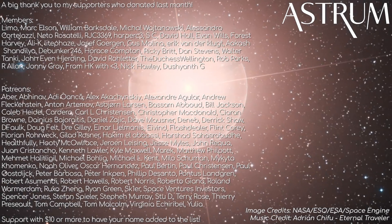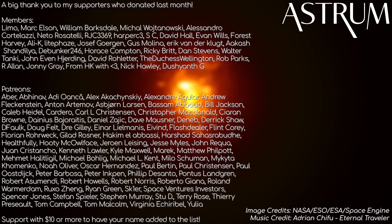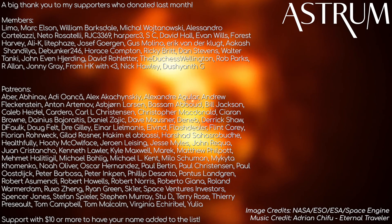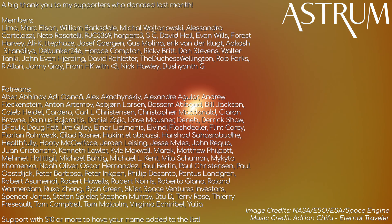A big thanks to my patrons and members for supporting the channel. If you want to support too and get access to exclusive perks, find the link in the description. All the best, and see you next time!